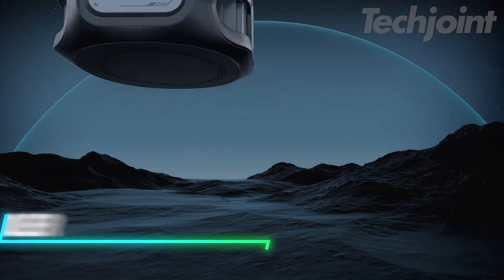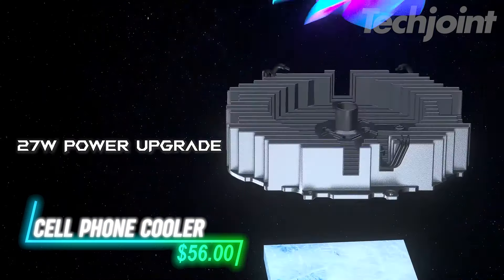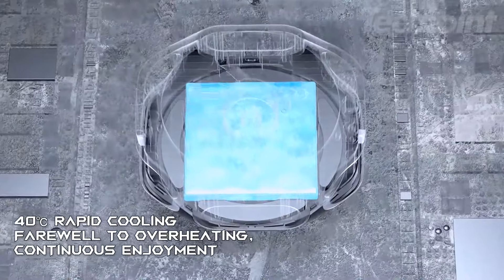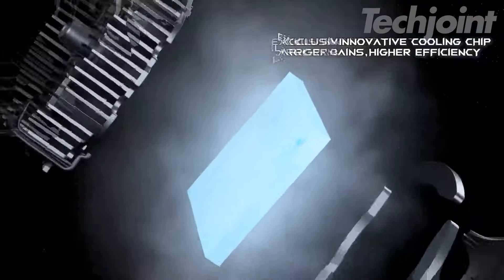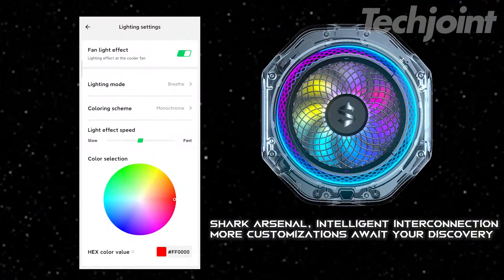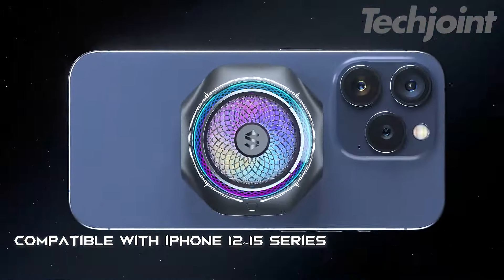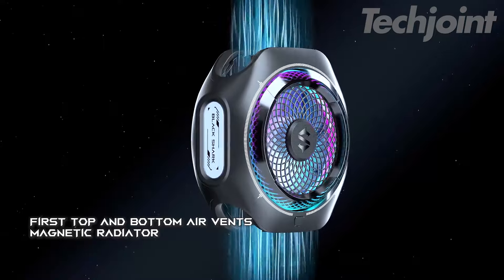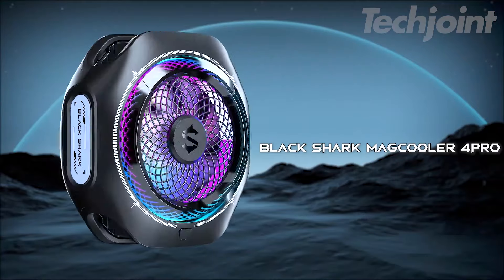Keep your phone cool under pressure with this advanced magnetic cooler. It uses 27 watts of power and custom tech cooling technology to lower temperatures by up to 40 degrees Celsius, reaching as low as 15 degrees Celsius. The smart temperature control and app integration ensure safety and customization, while the detachable grip offers compatibility with various devices. Enjoy uninterrupted gaming and live streaming with efficient cooling and customizable RGB lighting.